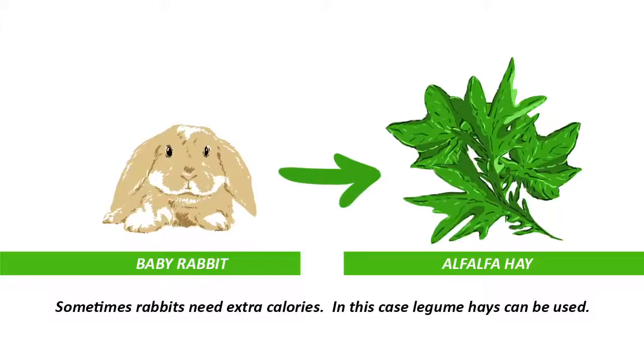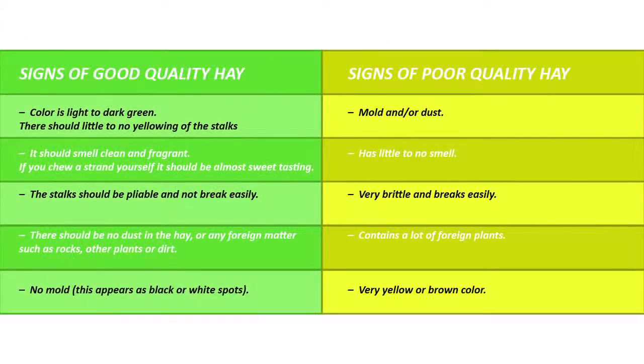So, once you've bought your hay — or even before you buy it — you need to check that it's of good quality. What are the signs of a good quality hay? Well, first of all, look at the colour. It should be a light to dark green colour, and there should be little or really no yellowing of the stalks at all. And if you smell it, it should smell really clean and fragrant. And if you chew a strand, it should almost be sweet to taste. The stalk should be pliable and not break easily. And there should be no dust at all or any foreign matter, such as other plants or dirt.